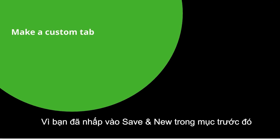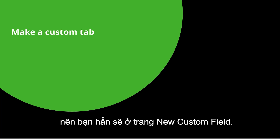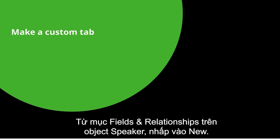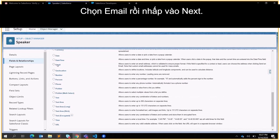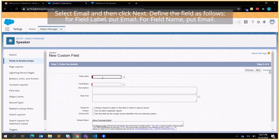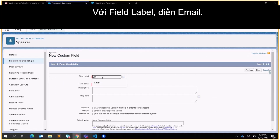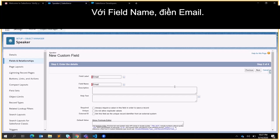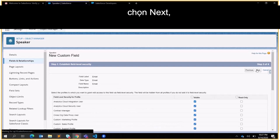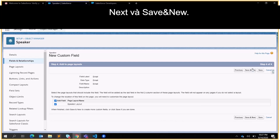Because you clicked Save and New, you should already be on the new custom field page. If not, that's okay. From Fields and Relationships on the Speaker object, click New. Select Email and click Next. Define the field as follows: for Field Label put Email, for Field Name put Email. Click Next and Save and New.